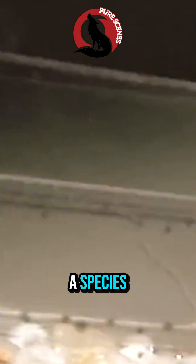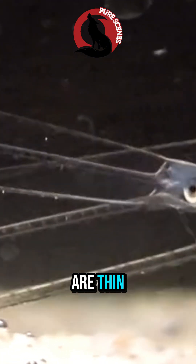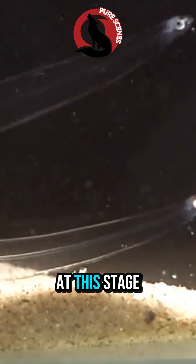But here's the twist. This isn't a species — this is just a rare moment in the life of an eel. Scientists call them leptocephalus, or willow leaf eels, because their bodies are thin and shaped like drifting leaves.